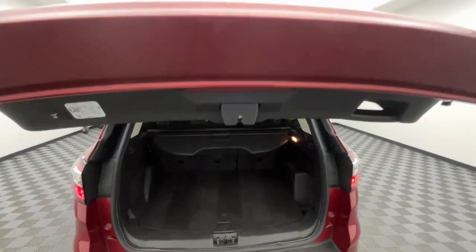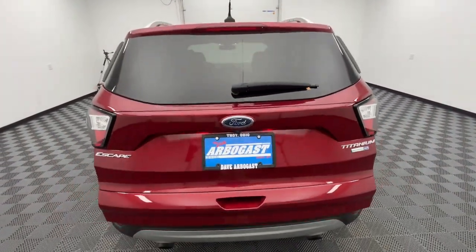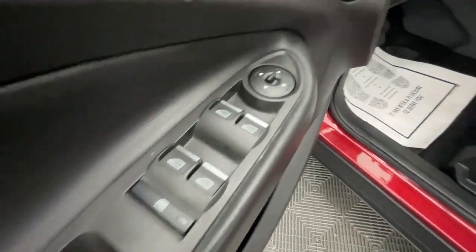Take the stress antidote — get into this comfortable, capable Escape, relax and enjoy the journey. Come in for a fun and easy test drive. Our team will make it the best part of your day.